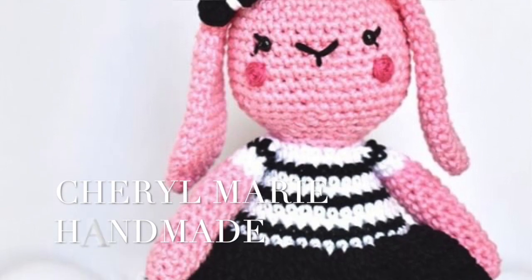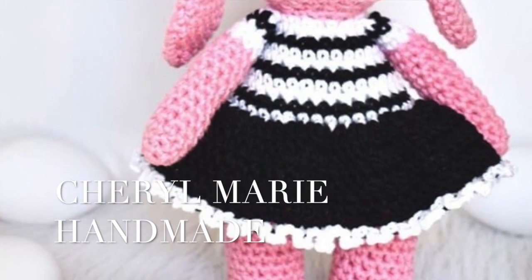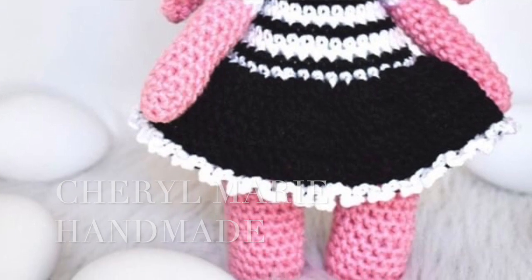The first I'm going to share is from Cheryl at Cheryl Marie Handmade and she made her Biddy Bunny all her own. She made it with the pink — how cute is that — and with her signature black and white. I absolutely love how this turned out.